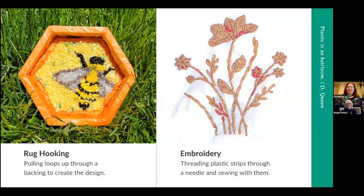I started with rug hooking, but plastic really does make a very versatile material — which is honestly part of the problem; it's why it's everywhere. This is another one of my rug hooking pieces, about six inches across — a honeycomb. We also have another piece that is embroidered using a very basic backstitch to make a floral design, sort of like a bouquet of dried flowers.